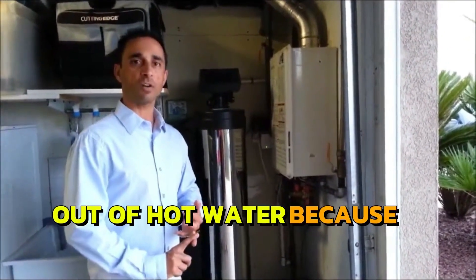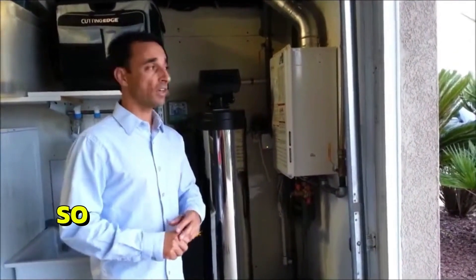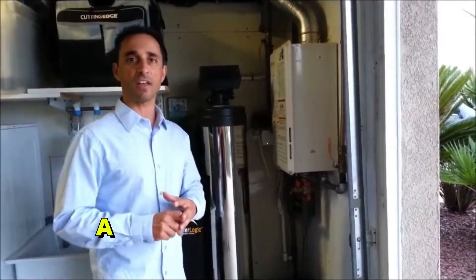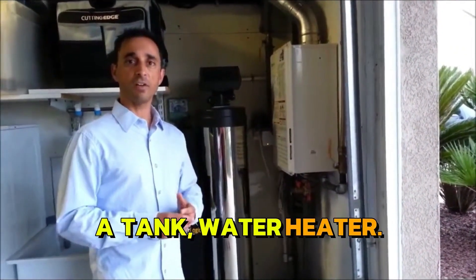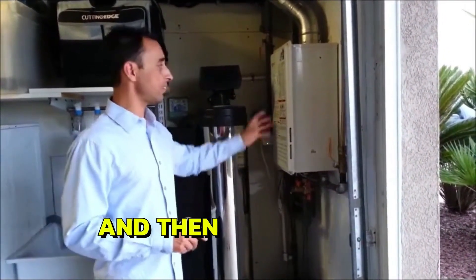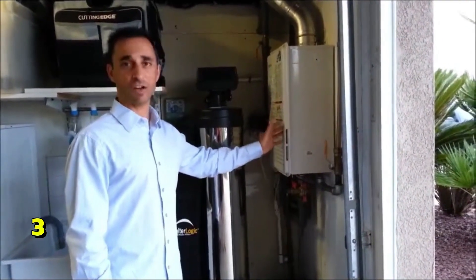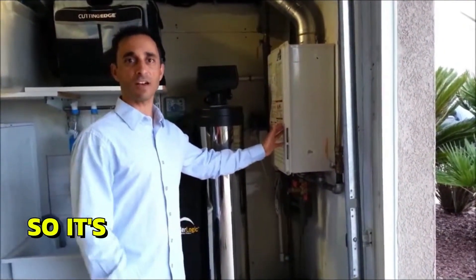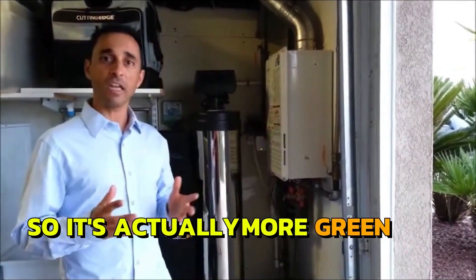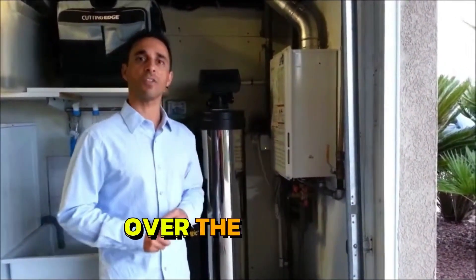You'll never run out of hot water because it makes it as fast as you can use it, up to 7.5 gallons per minute. It actually works in the opposite of a tank water heater. With a tank, you don't want to run the showers at the same time because it'll run out of water and you're stuck with a cold shower. This unit you can run literally two and a half, three showers all at the same time.